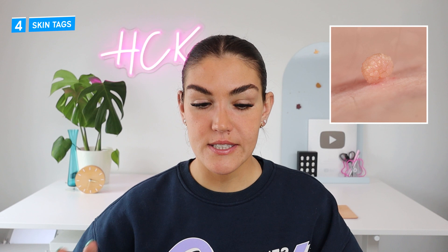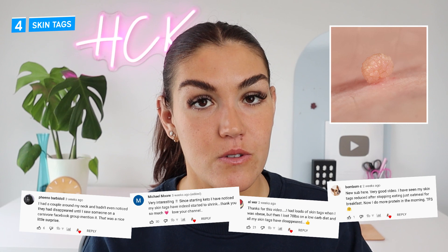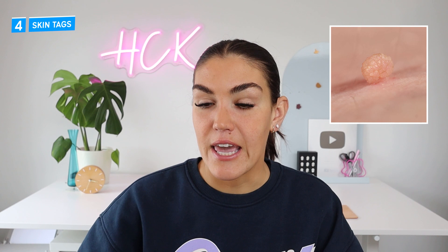Number four: skin tags. I've done a few videos on skin tags and how they are directly associated with insulin resistance. Every time I talk about this relationship, I get so many comments from people who didn't realize there was a connection — and not only that, but that since they have started making changes to improve their insulin sensitivity and reverse insulin resistance, their skin tags have shrunk or gone away entirely. Just like the dark patches of skin, when you address insulin resistance and start to make improvements, skin tags can go away.